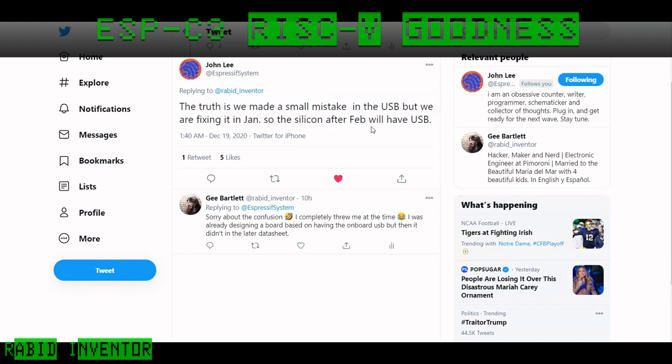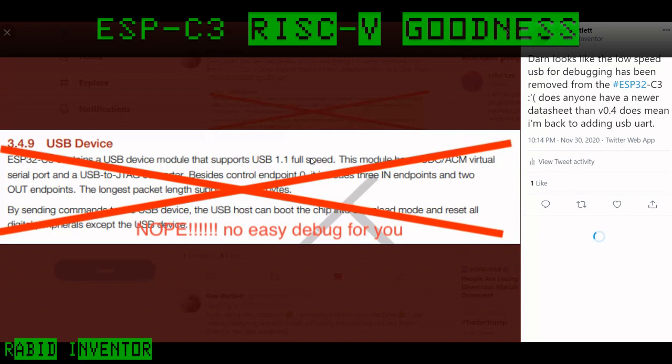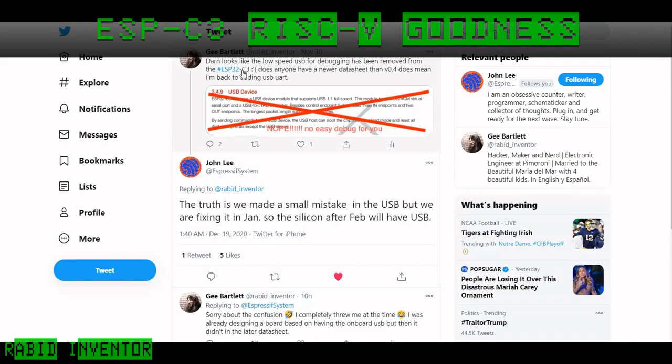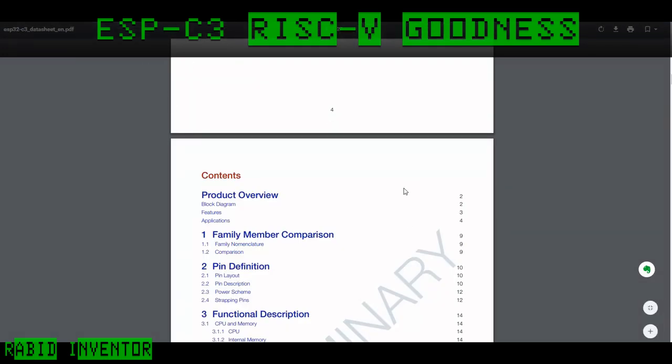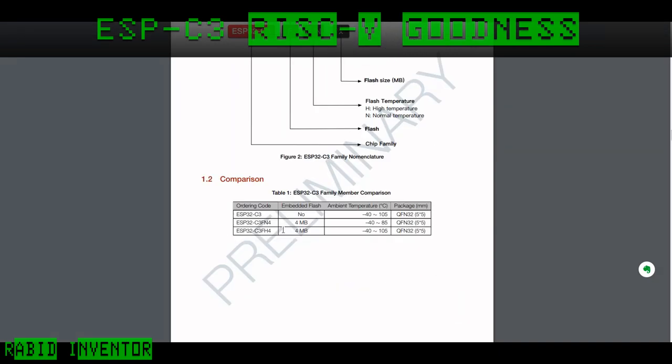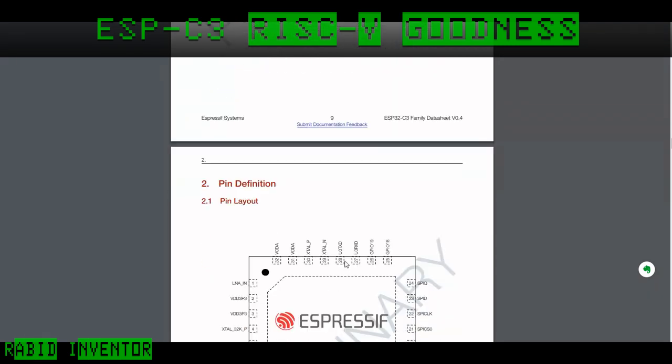These mistakes happen — unfortunately it confused me a lot at the time. The other thing to note is that they're going to release three chips: one with no internal flash, one with four megabytes of internal flash, and one with an industrial temperature range that also has four megabytes of flash. So that's good.